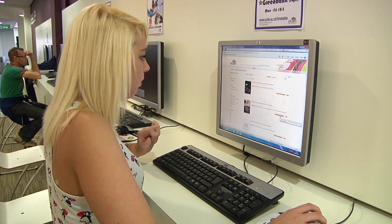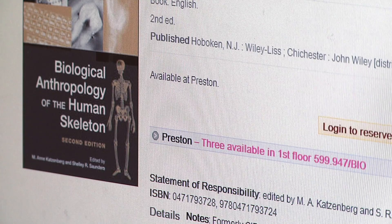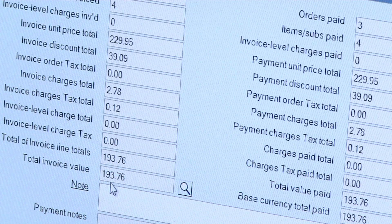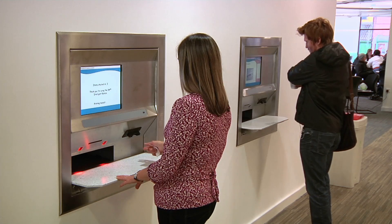The OPAC, which previously said they were on order, now displays these books as being available and the invoice screen on the LMS has automatically been updated. All this is going on behind the scenes at the same time as books are being returned to the library. Using this new technology means that resources are immediately available, which greatly enhances the customer experience here at UCLan.